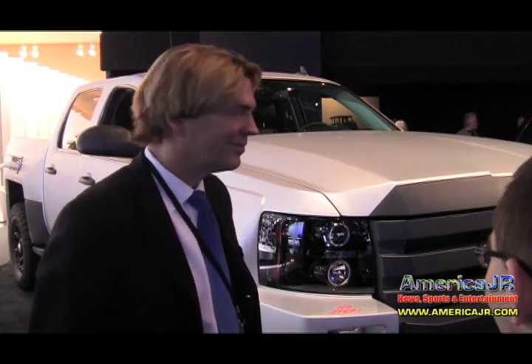Welcome back to the 2013 North American International Auto Show. I'm Jason Racidolo reporting for AmericaJR.com. We're here at the VIA Motor Display, joined by David West, Chief Marketing Officer for VIA Motors. Please start off by giving us some highlights of this truck.